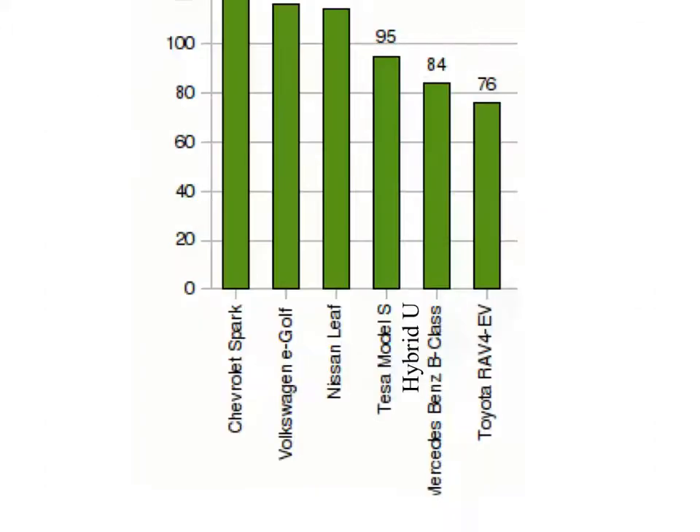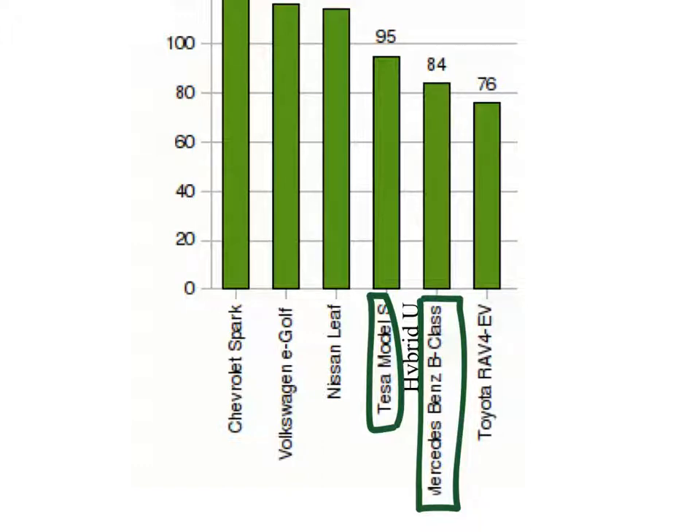I don't know what that is, but whatever. So if Hybrid U is between this — is that Tesla Model S? Yeah, they spelled Tesla wrong. And then a Mercedes-Benz B-Class. Again, I'm not familiar with any of these, but...